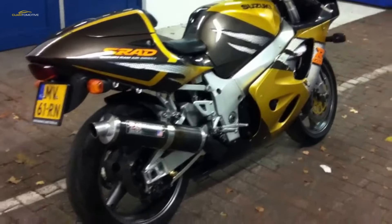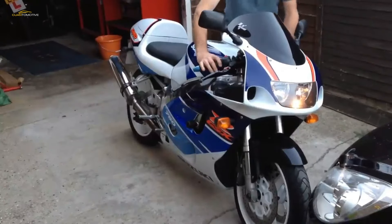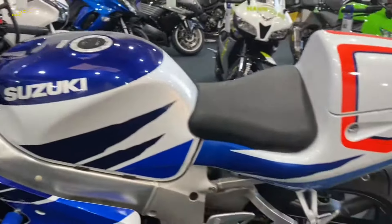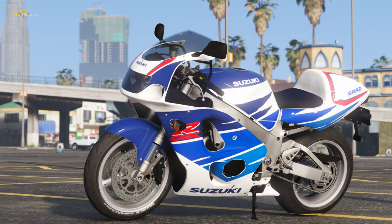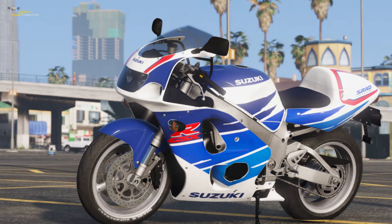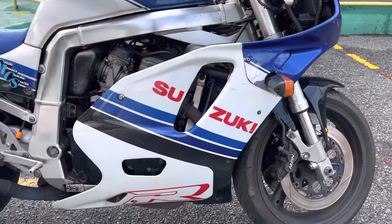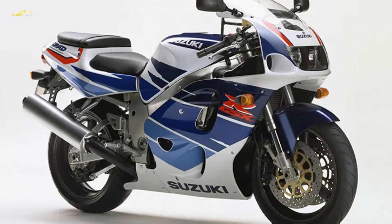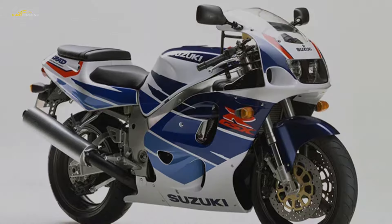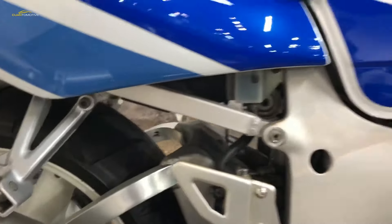The SRAD was quite a revolutionary motorcycle when it was launched in 1996, mainly down to its chassis and all-new design — sharing the same wheelbase and rake as the RGV 500. It features an aluminium twin spar chassis with cast sections at the headstock and swingarm, where previous GSX-R models relied upon a box section cradle. Add to this fully adjustable 43mm inverted forks and a fully adjustable shock, and you can see that Suzuki meant business. Smaller and lighter than any of its 1990s rivals, the SRAD remains an impressive handling bike.